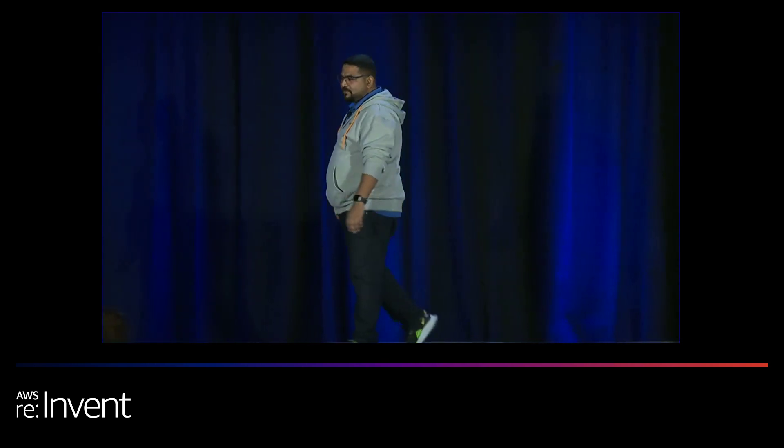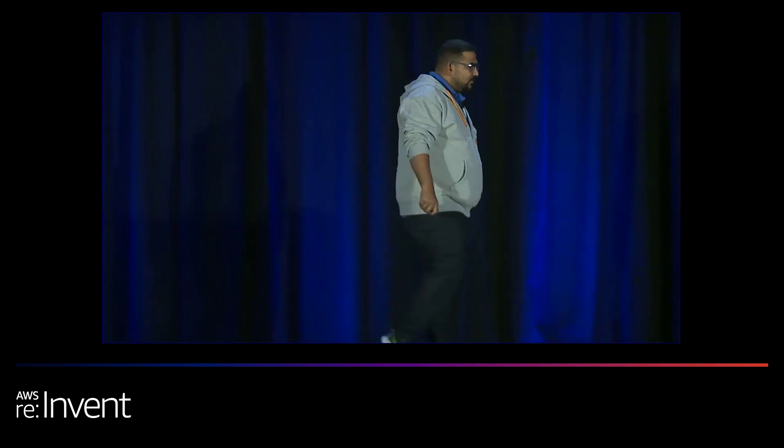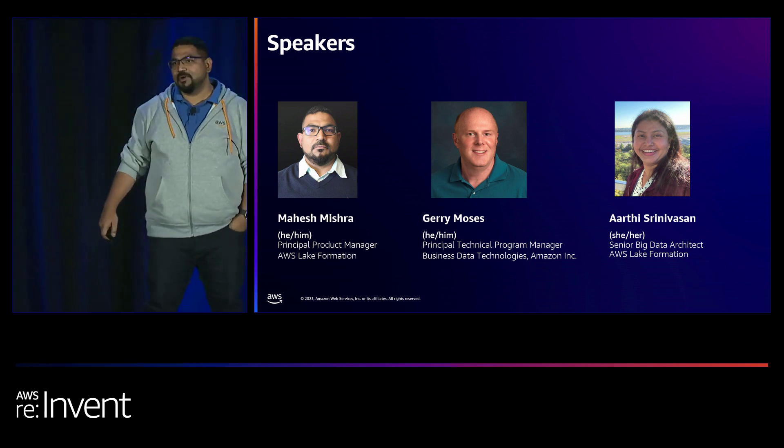My name is Mahesh Misra. I'm a principal product manager with AWS Lake Formation. With me, I have a customer, Jerry Mojes, who comes from the Amazon.com side, who owns the Data Lake platform for Amazon.com. We also have a big data architect from AWS Lake Formation team, Arthi Srinivasan, presenting to you today how to curate data at scale.